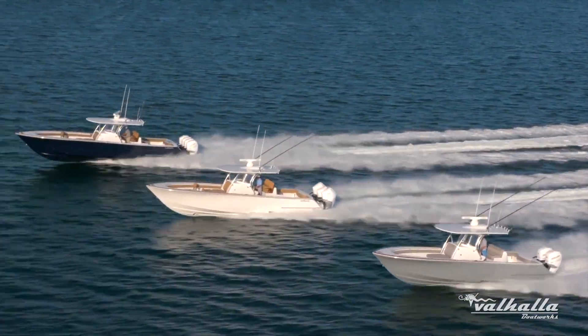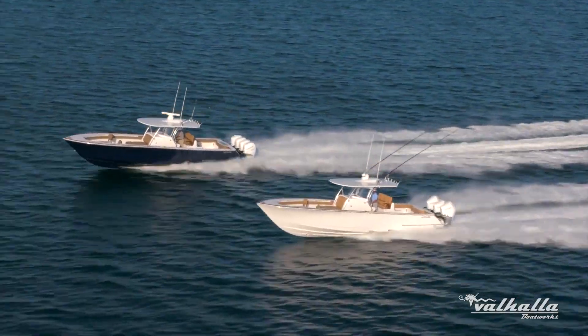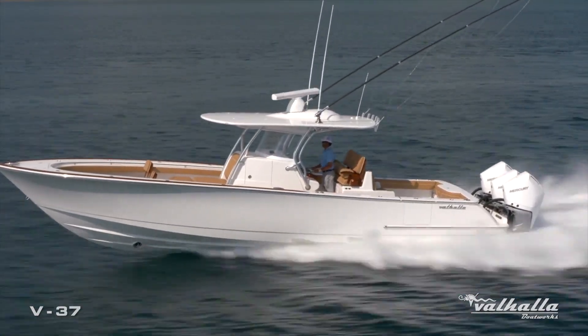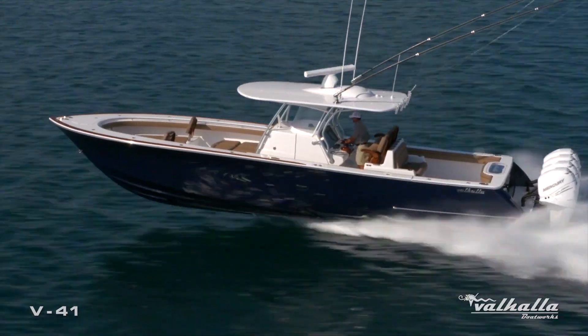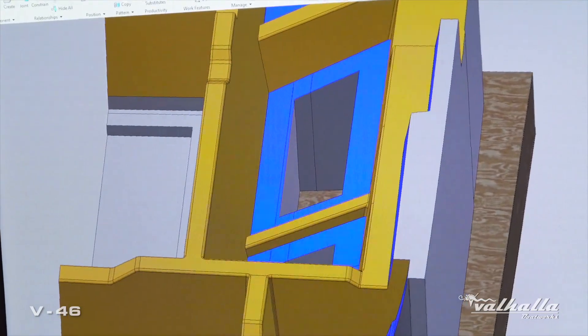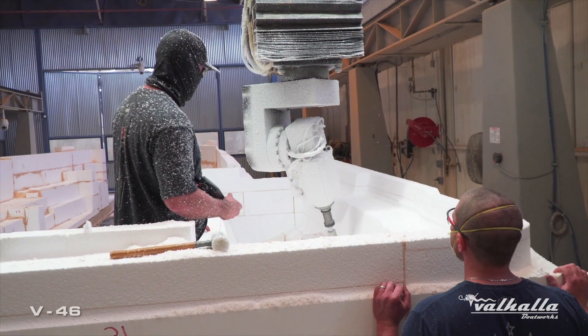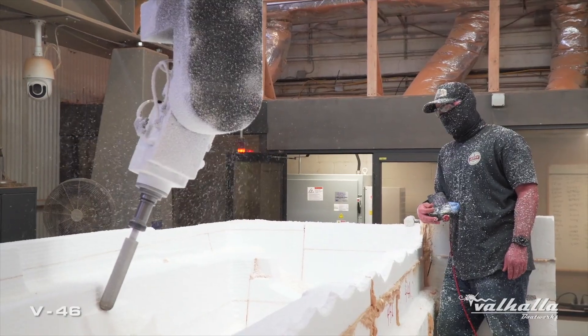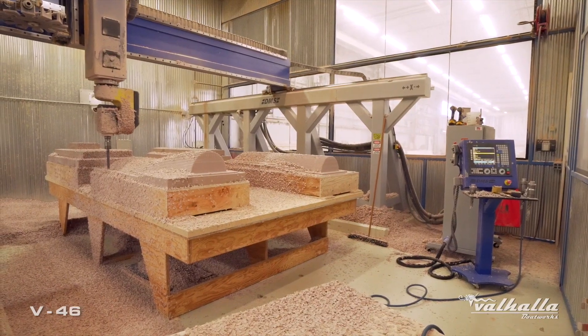Two of the advantages that the whole 5-axis program has helped us with is to develop new models faster. In addition, we can do a lot more organic shapes — if it can be designed in the computer, it can physically be cut with the machine. In the past, we were limited to what a carpenter could physically build out of wood and carve out of foam.